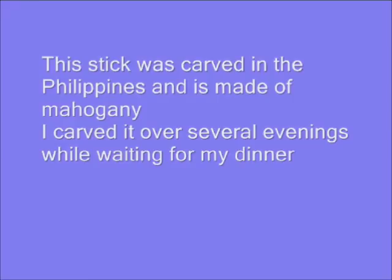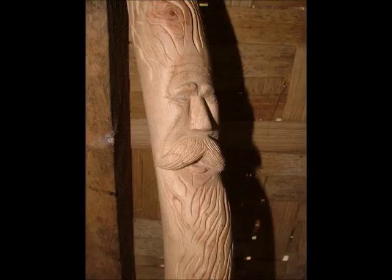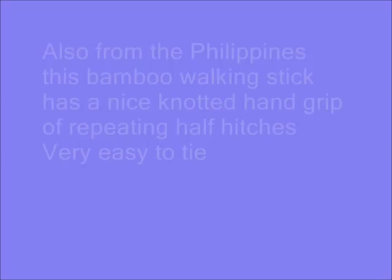This one I made in the Philippines when I came here to marry my wife Mara Fee. I carved this one over several evenings waiting for dinner. Turned out very nice and I wound up selling it to a Filipino back in Iowa before I came here.